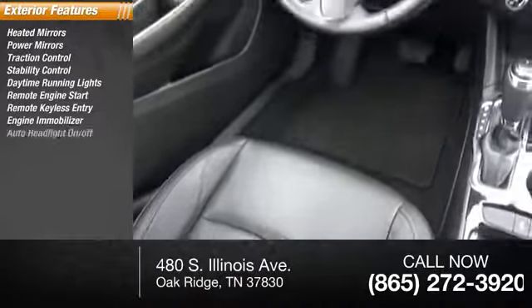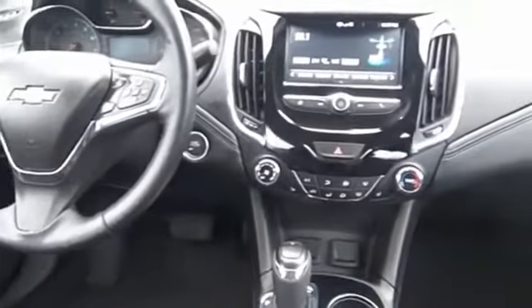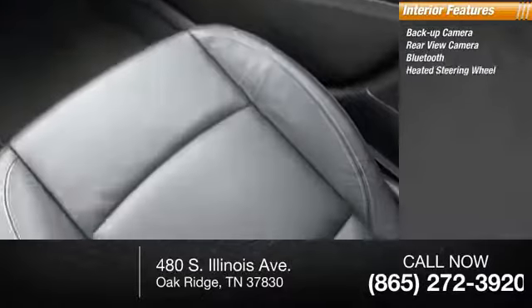Engine immobilizer, auto headlight on/off, auto-off headlights. Inside you'll find a backup camera, rearview camera, Bluetooth, and heated steering wheel.